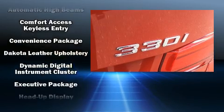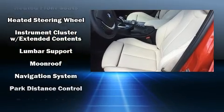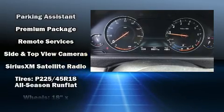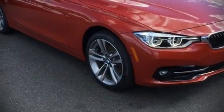BMW ensures the safety and security of its passengers with equipment such as head curtain airbags, front side impact airbags, traction control, brake assist, anti-whiplash front head restraints, and four-wheel disc brakes with ABS. Sophisticated all-wheel drive assures superb handling in any weather condition.